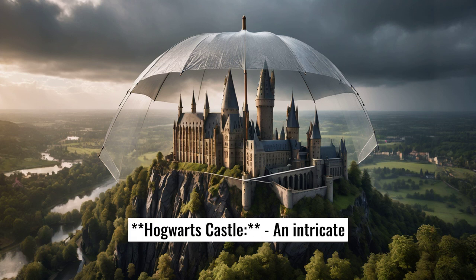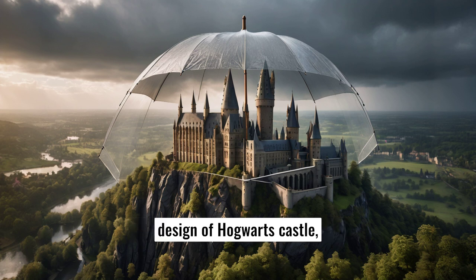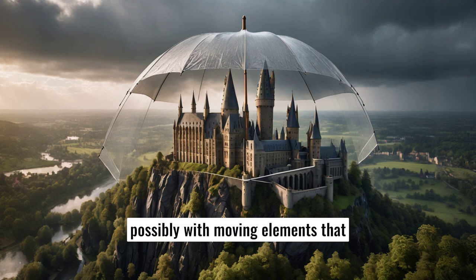Eight, Hogwarts castle. An intricate design of Hogwarts castle, possibly with moving elements that animate with rain.